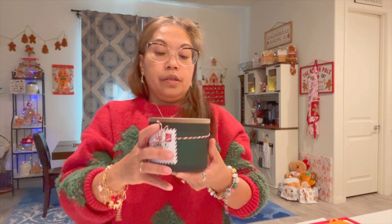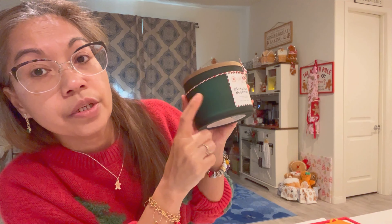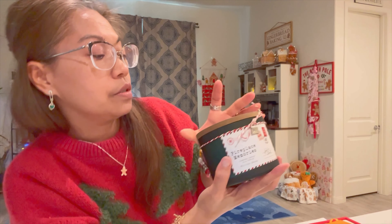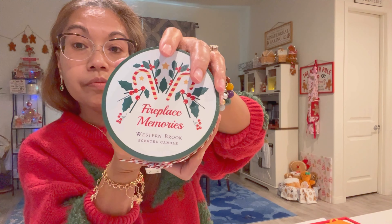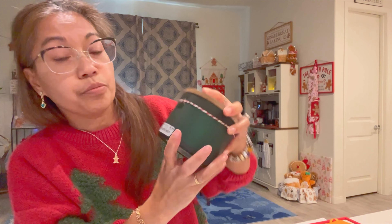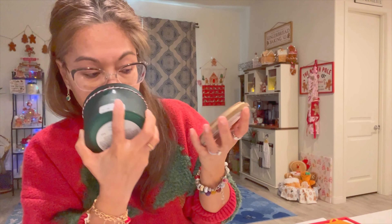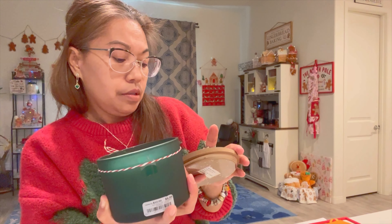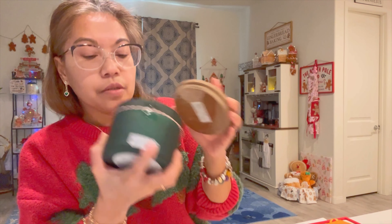And I got myself a candle for next year — that green color again. It's called 'Fireplace Memories Santa Claus.' It was $6.99 and it smells really good. I'm not sure exactly what the smell is, but it says 'Fireplace Memories' and it smells so good.